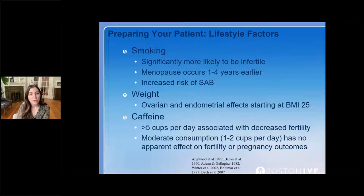In terms of caffeine, studies show that over 200 to 250 milligrams per day may increase the risk of miscarriage — I bring that up routinely, particularly in those with recurrent pregnancy loss. Moderate consumption of two cups of coffee or tea or less per day doesn't seem to have any effect on fertility or pregnancy loss, so you can reassure those patients.